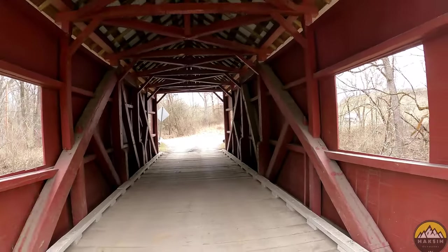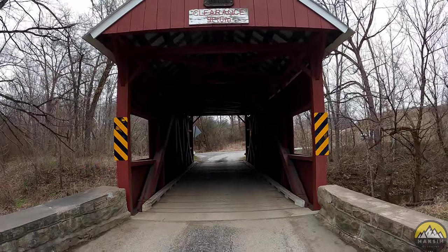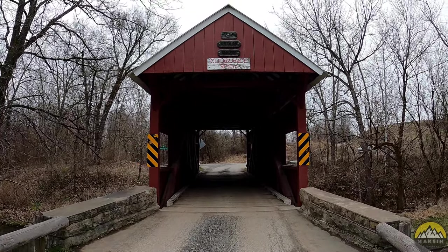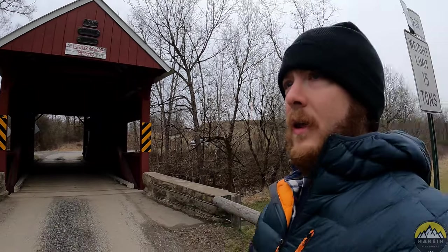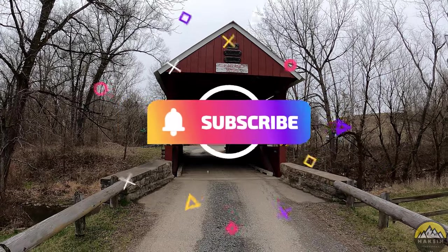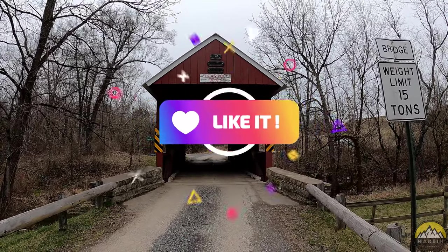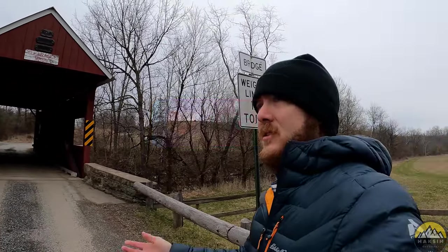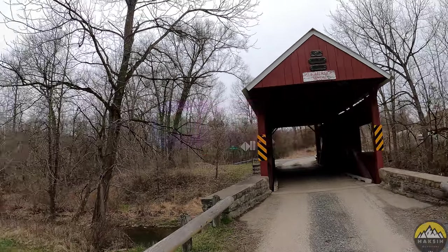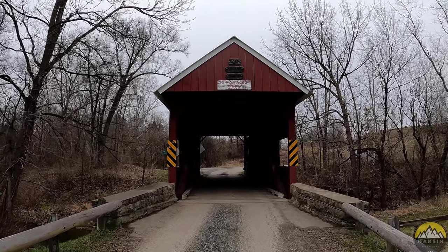I'm going to try to tackle five different bridges today, so we'll have a lot of new covered bridge videos coming out in the future. Hopefully you guys enjoyed it. If you're new to this channel, please hit that subscribe button, leave me a comment, tell me what you think about my covered bridge series, and like the video. If you want to see some behind-the-scenes photos and stuff, check me out on Instagram and Facebook. Signing out here from Erskine covered bridge.